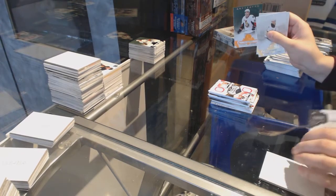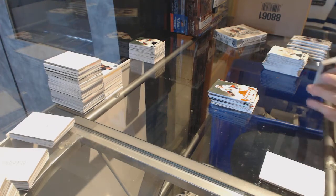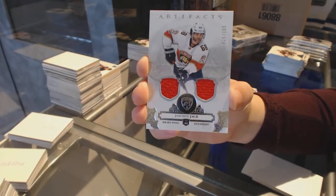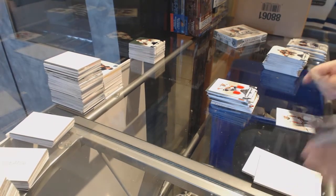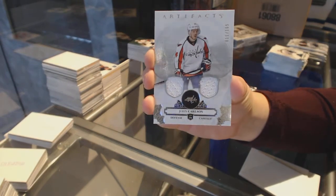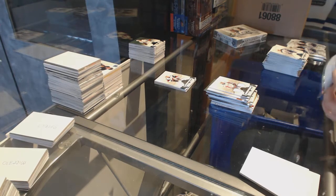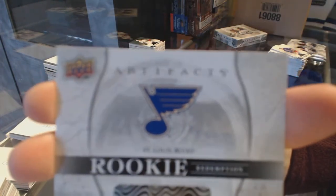Orange number to 55, Mike Hoffman. Dual jersey number to 165 for the Florida Panthers, Jaromir Jagr. Dual jersey number to 165 for the Washington Capitals, John Carlson. We've got a patch. We've got a rookie redemption of the St. Louis Blues.